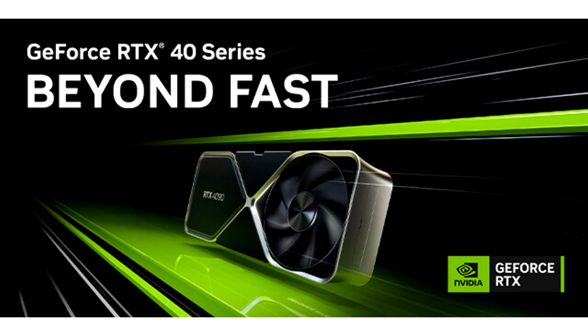With the unveiling of our new GeForce RTX 4060 family of graphics cards, we wanted to share some insights so gamers can make the best buying decisions for their gaming needs.